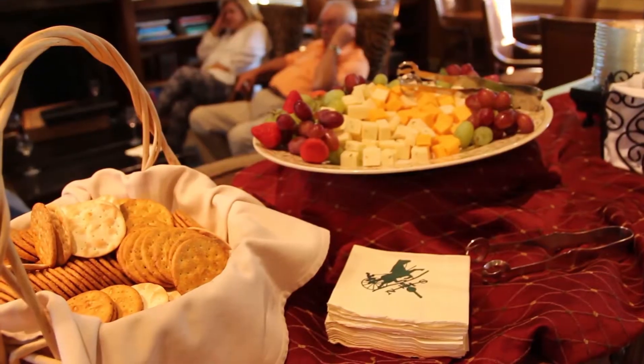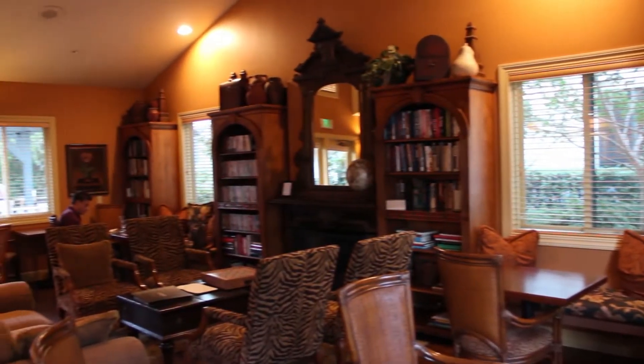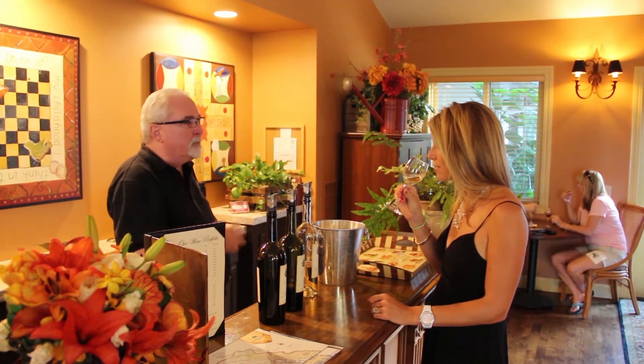Each day from 5 to 6pm, wine and cheese is served in the library. The cozy feel of this room was only enhanced by the tasty offerings and wine samples, and the type of wines poured varies daily. This hour was certainly one that we looked forward to every day.